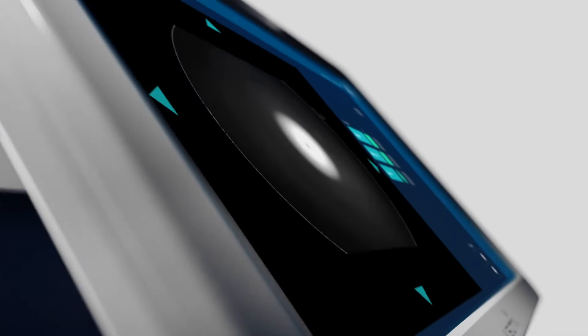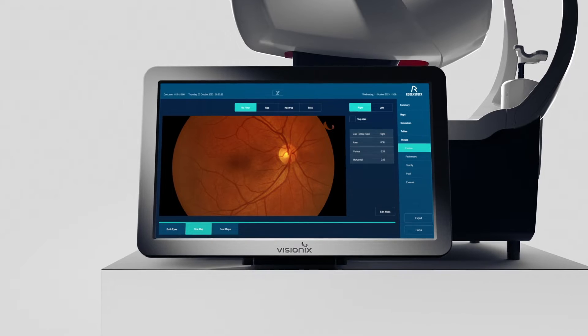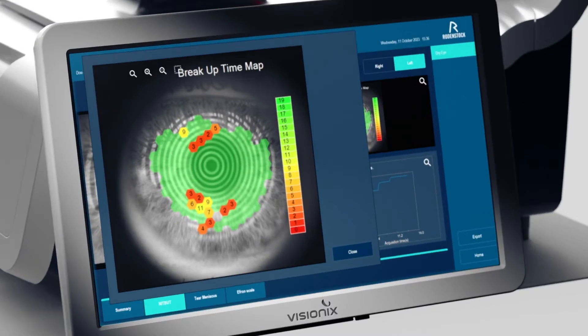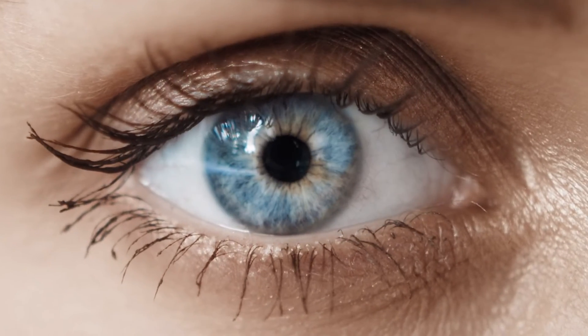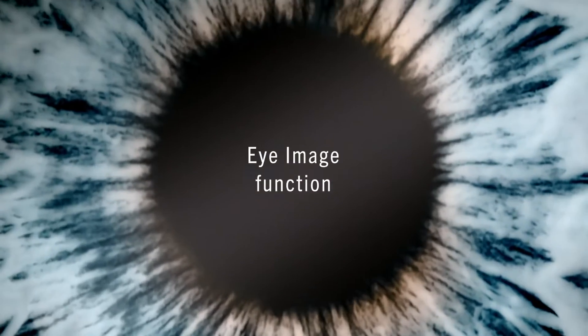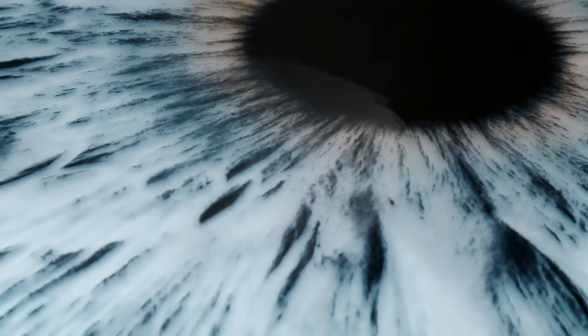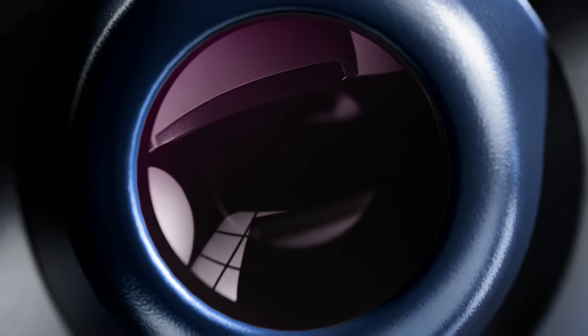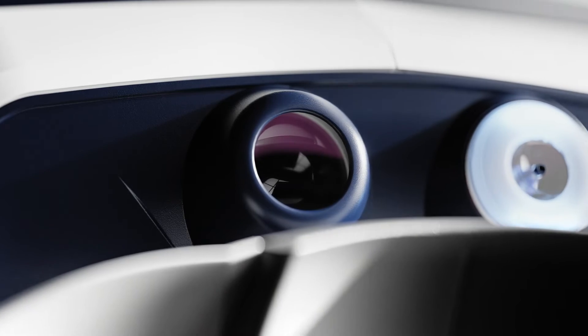The built-in fundus image function enables a holistic overview of the eye. The tear film analysis function allows testing for dry eye. The eye image function provides a detailed color image of the eye for assessment of eyelid and conjunctival health. All in a single, compact device.